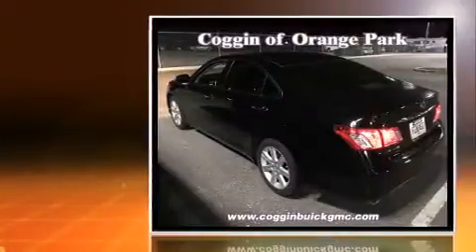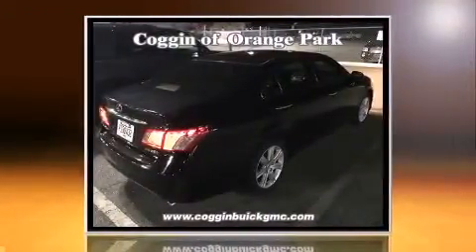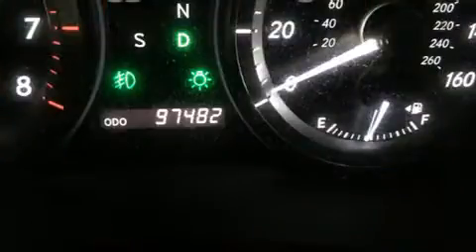Outstanding design defines the 2007 Lexus ES350. This four-door, five-passenger sedan has not yet reached the 100,000-mile mark. A 3.5-liter V6 engine pairs with a sophisticated six-speed automatic transmission, providing a smooth and predictable driving experience.